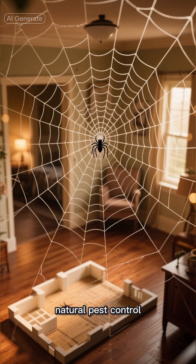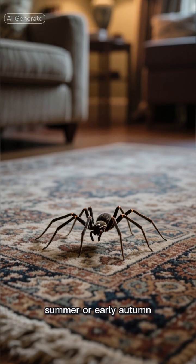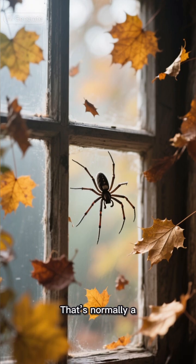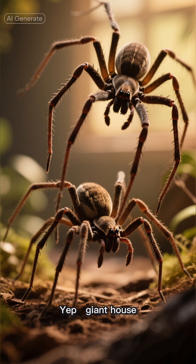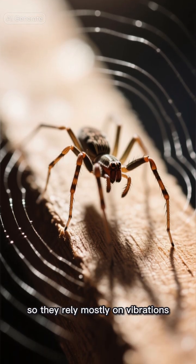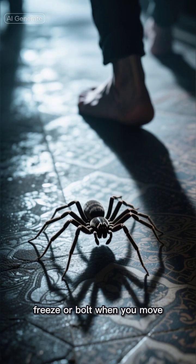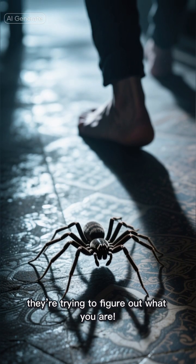They're the ultimate natural pest control. And if you spot one running across your carpet in late summer or early autumn, don't panic — that's normally a male searching for a female. Giant house spiders go on a full-on love mission. They have pretty poor eyesight, so they rely mostly on vibrations. That's why they freeze or bolt when you move — they're trying to figure out what you are.